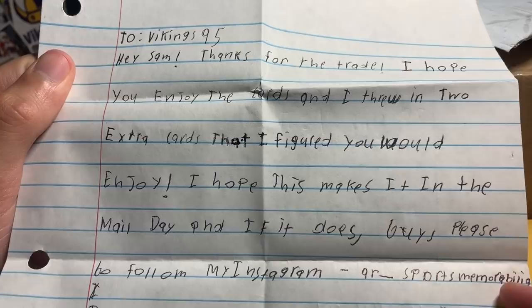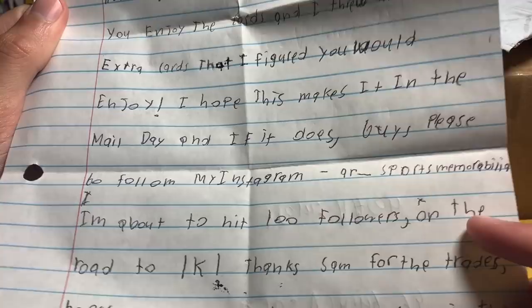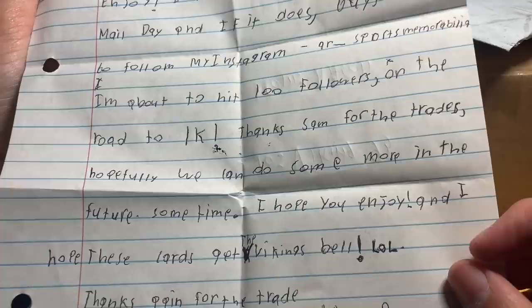We have a Vikings 95 note — hey Sam, thanks for the trade! He says two of the best and most influential football card YouTubers are out there, and he wants to hit 100 followers on his Instagram, AR Underscore Sports Memorabilia, on the road to 1K. Thanks Sam for the trades, hopefully we can do more in the future. I hope these cards get the Vikings bell!